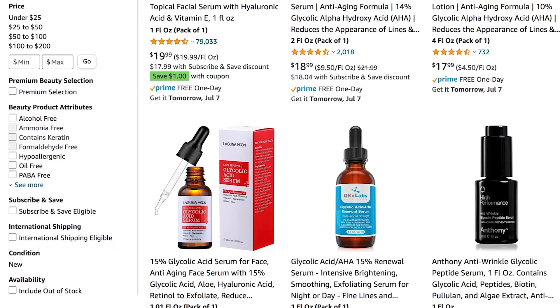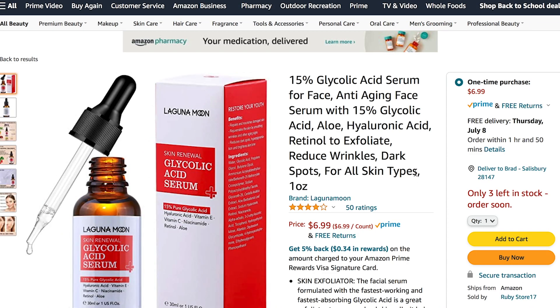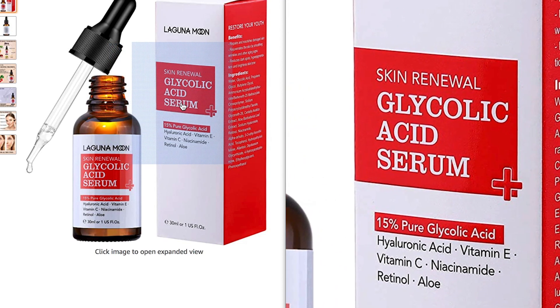I was able to find tons of products advertised for use around the eyes on Amazon that included glycolic acid. So this is definitely an ingredient you're going to run across in skincare products whether you're intending to use it or not. I attempted to see what I could find out about its eye safety profile.